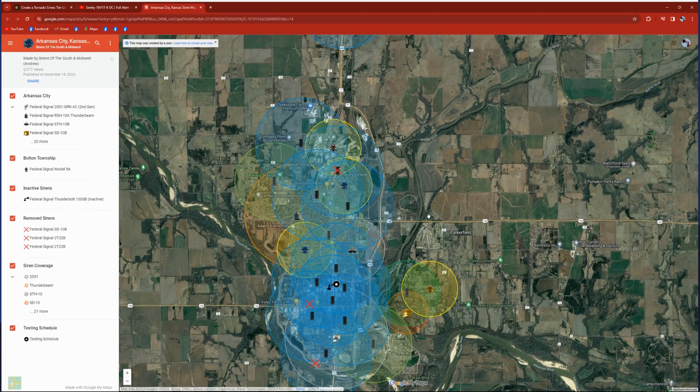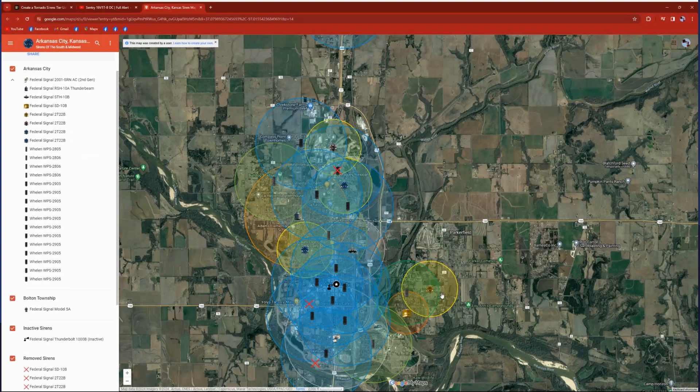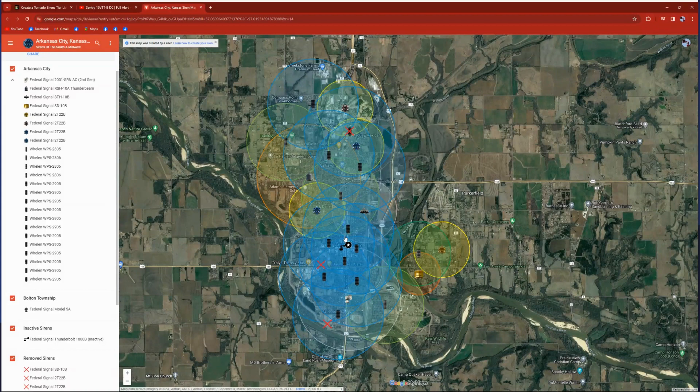Starting off with the old system: Park City. Most of the old sirens are still up — you can look through pretty much the entire siren system and find old sirens, except for the Thunderbolt.